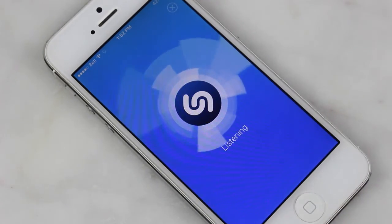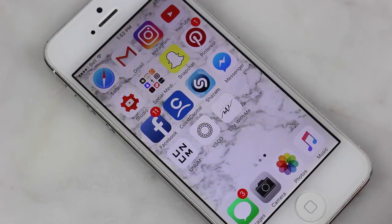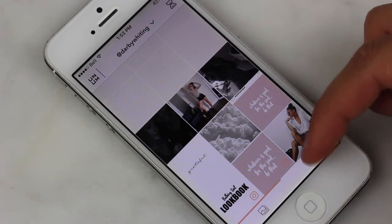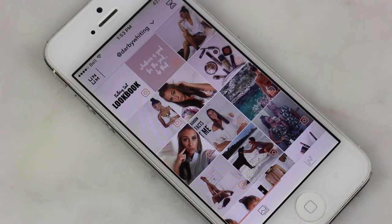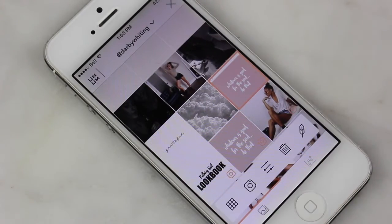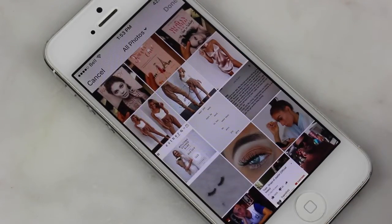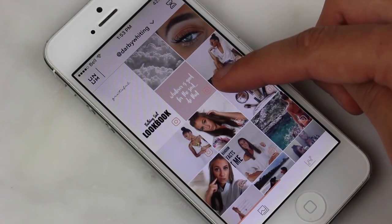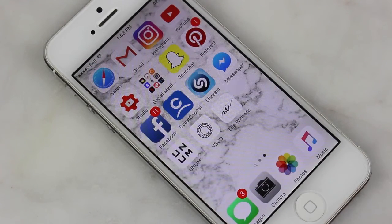Then we have Shazam, which has been a lifesaver for my classes. Whenever I'm listening to a good song and can't remember the words or think I won't remember it, I just click the button and it immediately tracks the song you're listening to and stores it so you can download it later. Then I have Messenger, and this cool app — I'll leave the name in the description. At the bottom right you see your current Instagram feed, and there are boxes where you can test out what a new picture would look like in your feed to make sure your theme and aesthetic stays consistent.